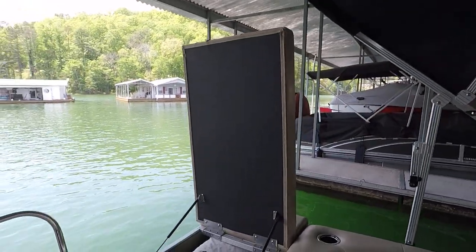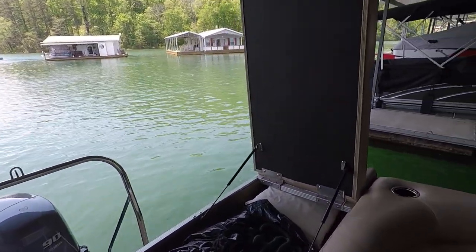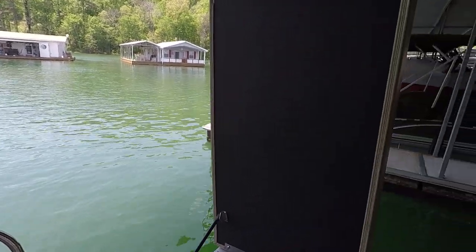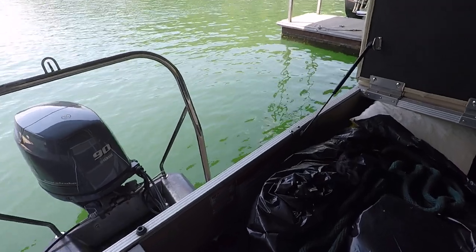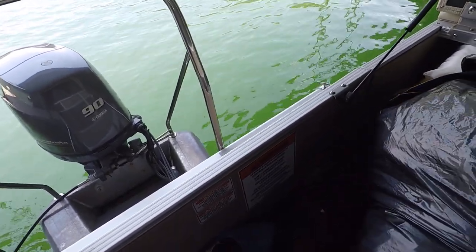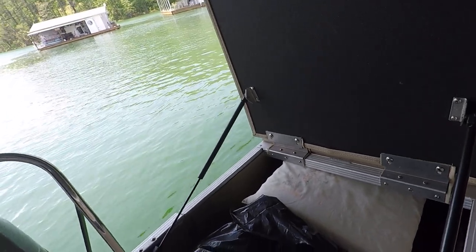When this back seat raises up like that, we call it a pop-up changing room compatible seat — you can mount a changing room frame and canvas on the back of the seat, and that can fold up as well. We've got the extra mooring covers stowed in here right now along with some jackets, bumpers, and things like that.